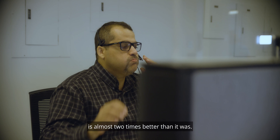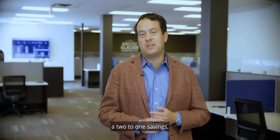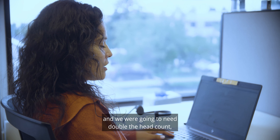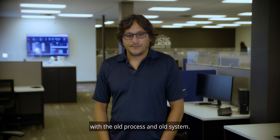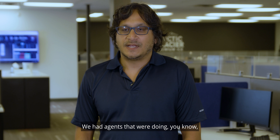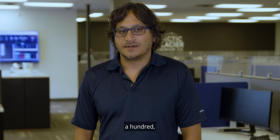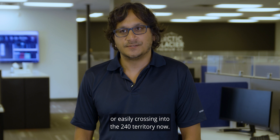Productivity now is almost two times better than it was. We were looking at a two-to-one savings once we got CRMD, and we were going to need double the headcount to do what we do today with the old process and old system. From the outbound calling perspective, that's where we've doubled our productivity — agents were doing 100 to 120 calls a day outbound and are now easily crossing into the 240 territory.